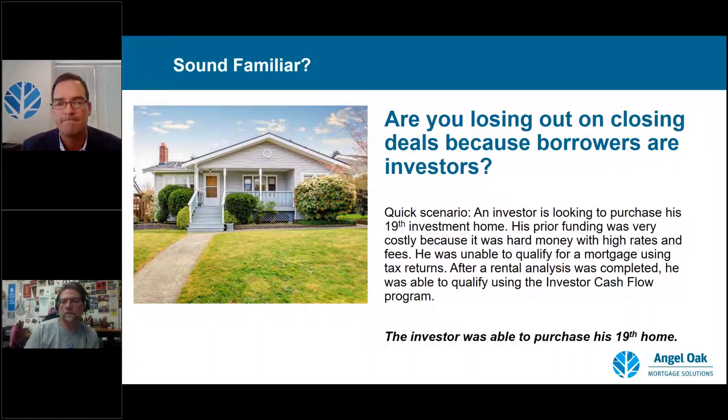On the investor cash flow loan, we look at an investor with good credit, verify their assets for down payment or reserves, and look at the property's cash flow to help them qualify. On the down payment question — as little as 20% down, depending on credit scores and other factors, so an 80% loan-to-value.